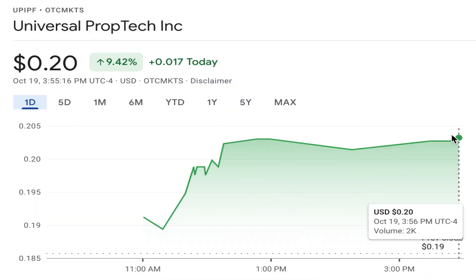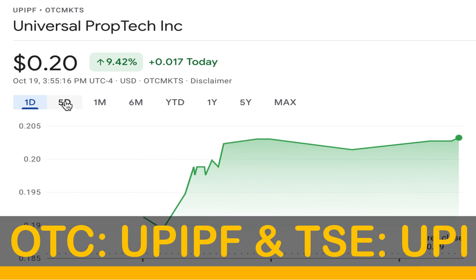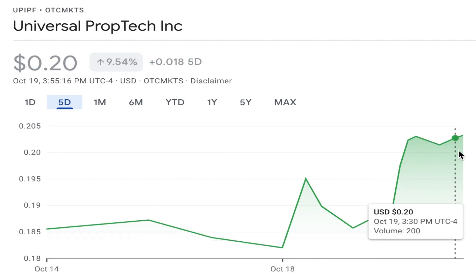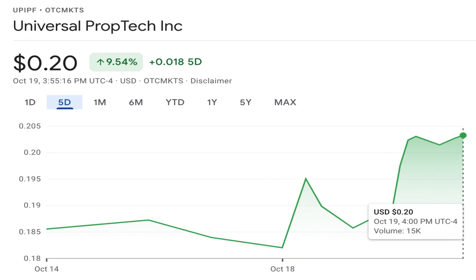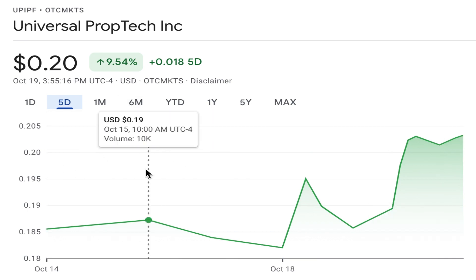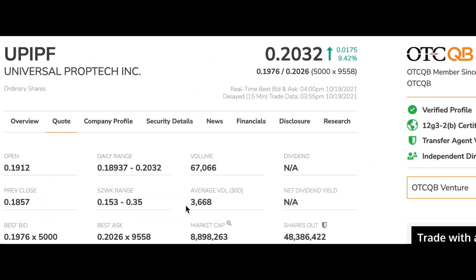The stock we will cover today is Universal PropTech Inc., ticker UPIPF on the OTC and UPI on the Toronto Stock Exchange. It is now sitting at 20 cents per share with a market cap of $8.8 million — a very small cap penny stock, but one which is very rapidly gaining investor interest. This penny stock has had a good run recently, being up 9% on the day and over the last 5 days. Year to date, it is still down 18.7%, showing some good signs of a bounce back following hitting year-to-date lows of 16 cents per share. UPI is OTCQB listed with an average of 3,600 shares over a 30-day period and over 48.3 million shares outstanding. Share volume over the last trading day hit highs of 67K, so it is certainly beginning to gain investor interest.